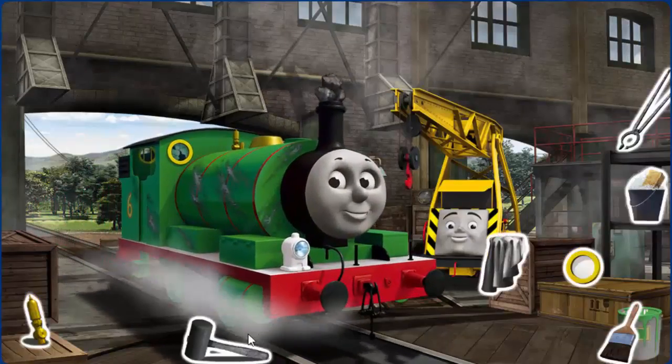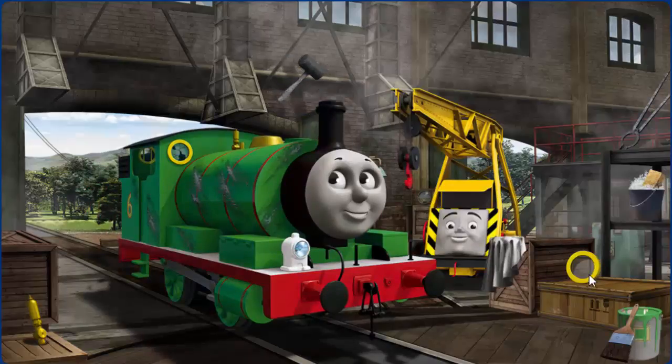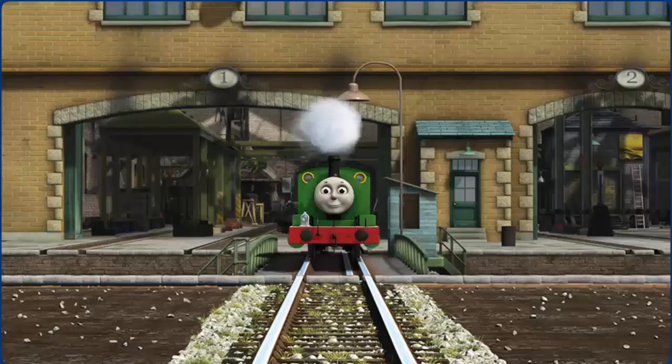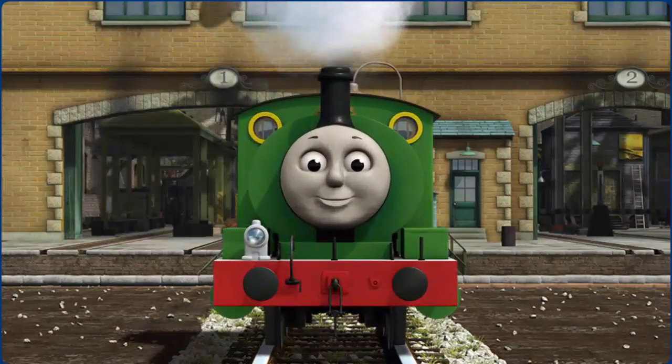Percy's funnel is clogged with rocks and his window is broken. Great job! But there's still more to do. You fixed it! Percy is ready to be really useful again.